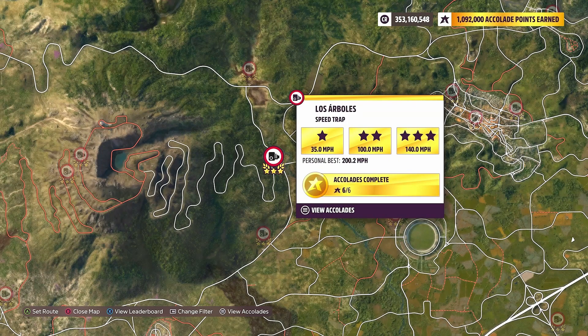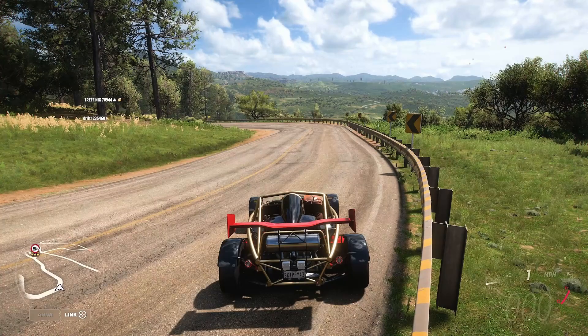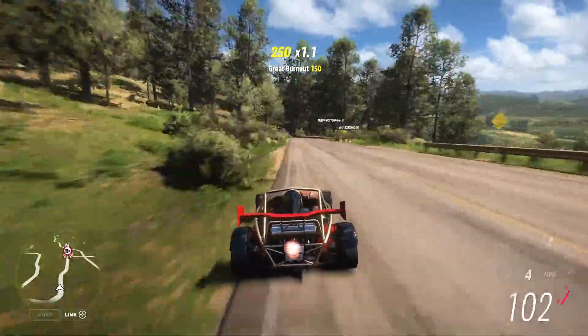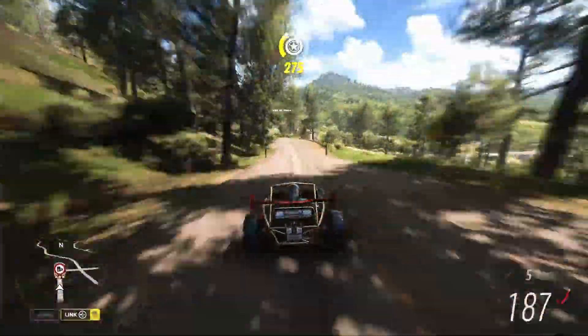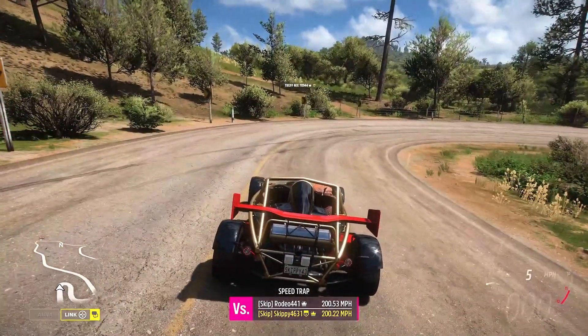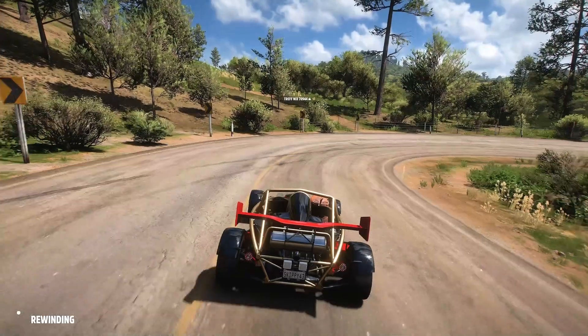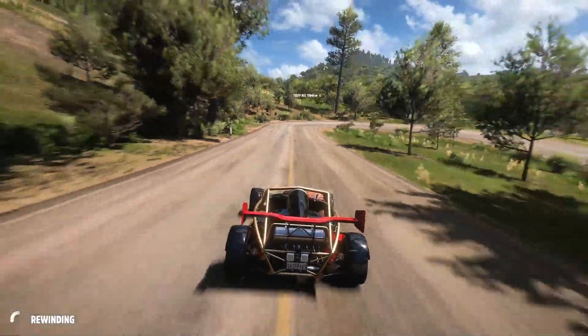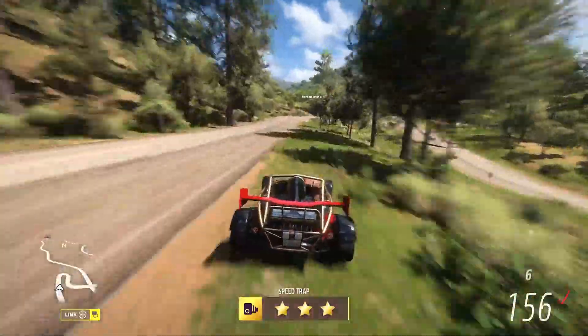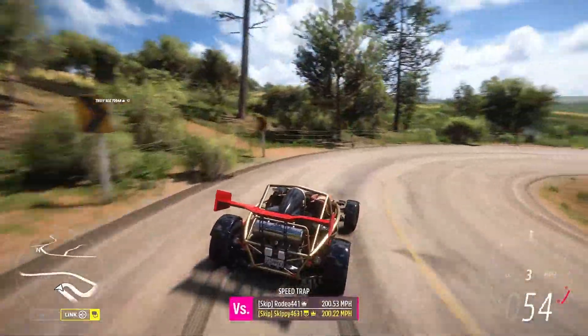I'm heading back to Old Faithful — the Los Arboles speed trap. I've used this speed trap many times for weekly Forzathon challenges because it only has a three-star objective of 140 mph. The Ariel Atom is in X-class so it's pretty rapid. Full throttle through the camera at 191 mph — that's three stars. Hit rewind, bring the car back, go again at 189 mph — another three stars, giving us the six stars needed for this chapter.